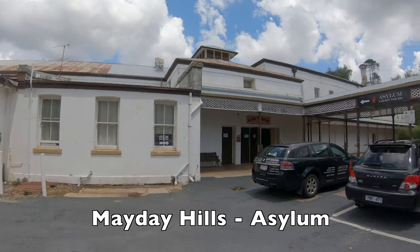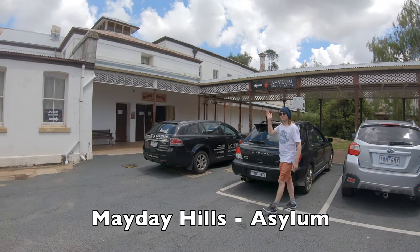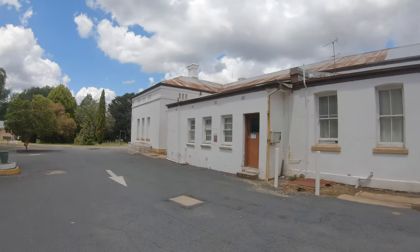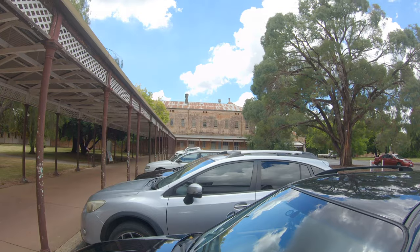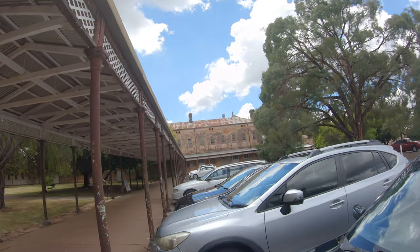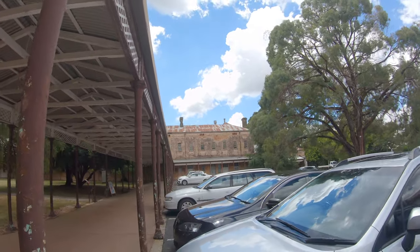What have we stumbled upon here — this is the Beechworth Asylum. A lot of these old towns had mental health facilities. The populations were quite big, much bigger than they are now, so there was quite a lot of mental health and asylum work to deal with. There's one in Ararat, there's one here, and a couple of others scattered around country Victoria. Have a look at the old buildings — creepy type stuff. It's pretty cool.